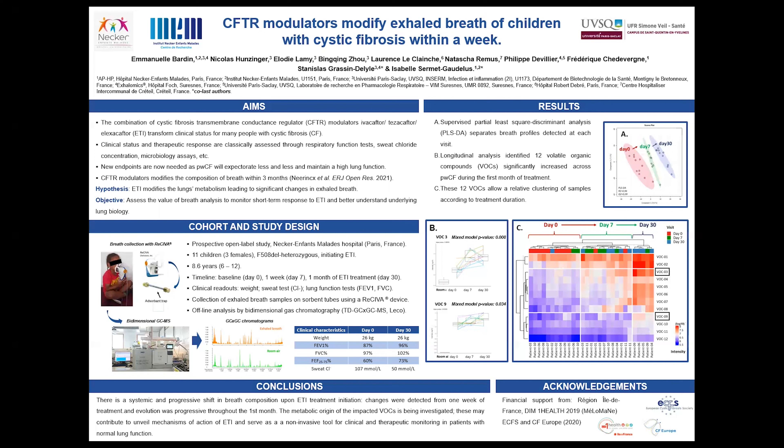In summary, breath analysis was quick, non-invasive, and well received by children and families. Breath changed progressively from the first days of treatment, suggesting early metabolic, physiological, or physical modifications in the lungs, or more likely a combination of these. The metabolic origin of the impacted VOCs is currently being investigated, and we hope to unveil mechanisms of action of this treatment that are still not fully understood.